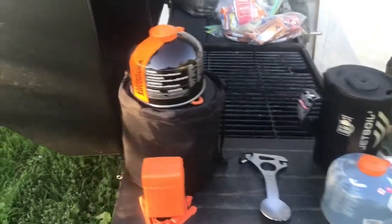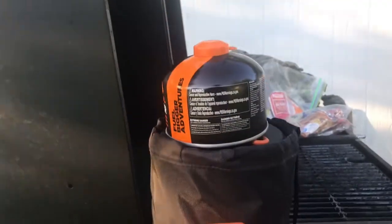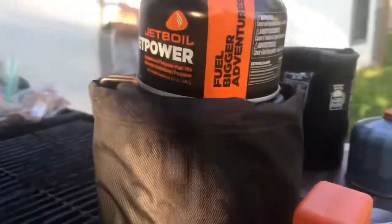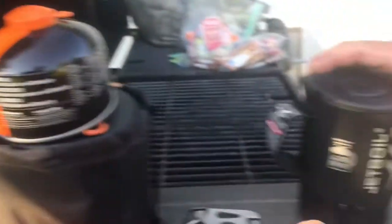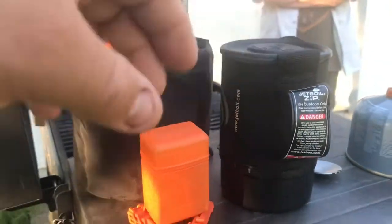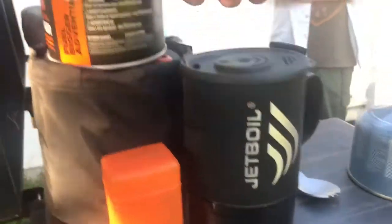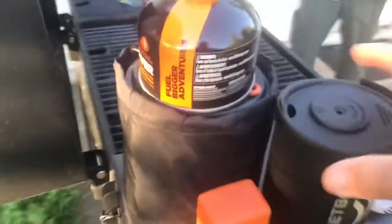Alright, here we are packed up. This is the system I'm replacing — you can see its size. It's big around. I'm replacing it with the same size fuel can, but you can see how much smaller the JetBoil is than my other system, and it's really, really light.